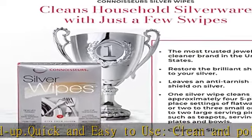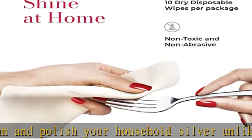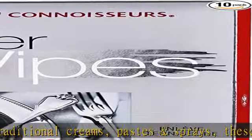We've got everything you need to keep rings, necklaces, earrings, and bracelets gleaming. From dip, gel, foam, and drop cleaners to sonic cleaning devices and polishing wipes and cloths — the gold standard in jewelry care.